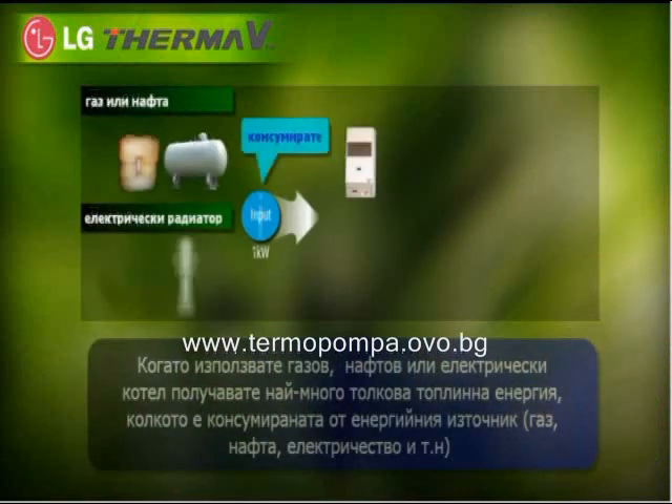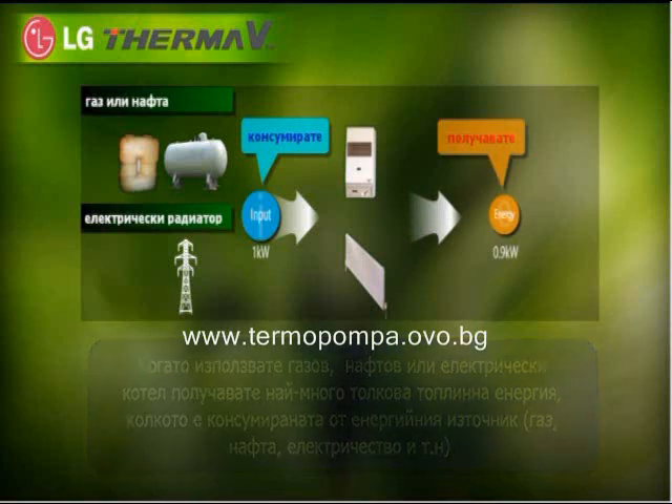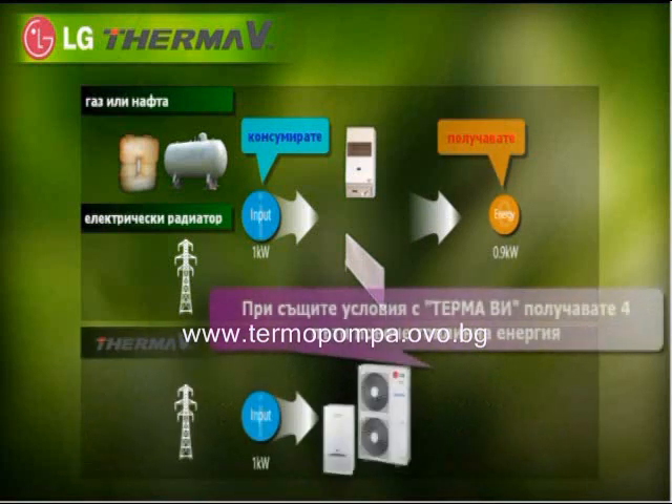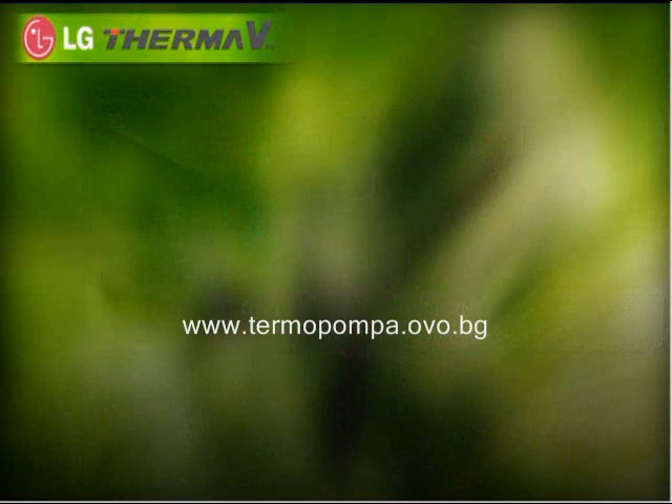When using a gas or oil boiler or an electric radiator, you can get exactly the same output as much as the input. However, in the same situation, ThermaV is more than four times effective in generating heating output.